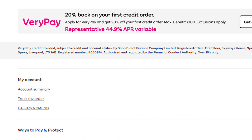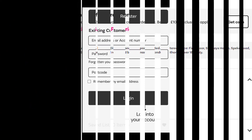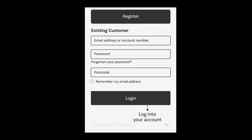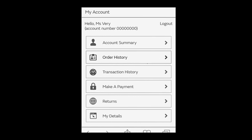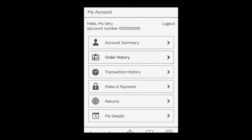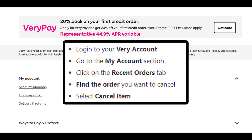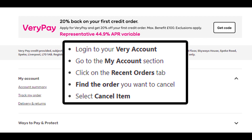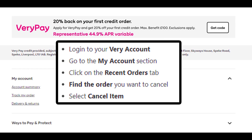Make sure to complete all steps, otherwise you will not be able to cancel your order. Method 1: How to cancel a Very order. Login to your Very account and go to the My Account section. Click on the Recent Orders tab. Find the order you want to cancel and select Cancel Item. You will get a message to confirm that your order has been canceled successfully.